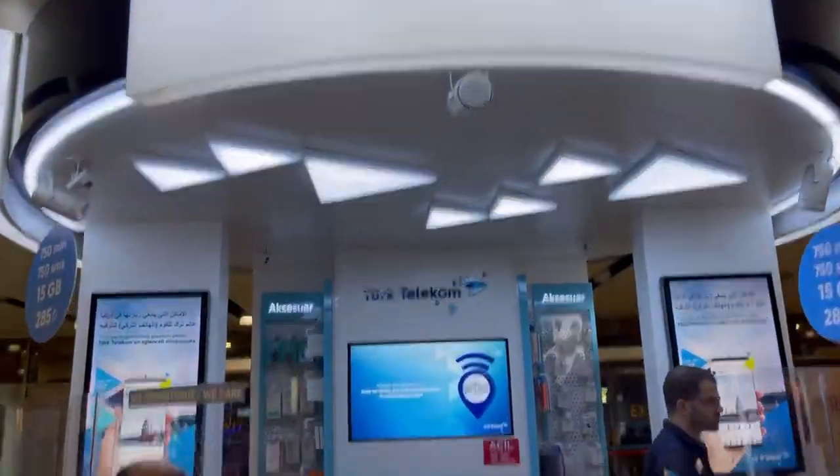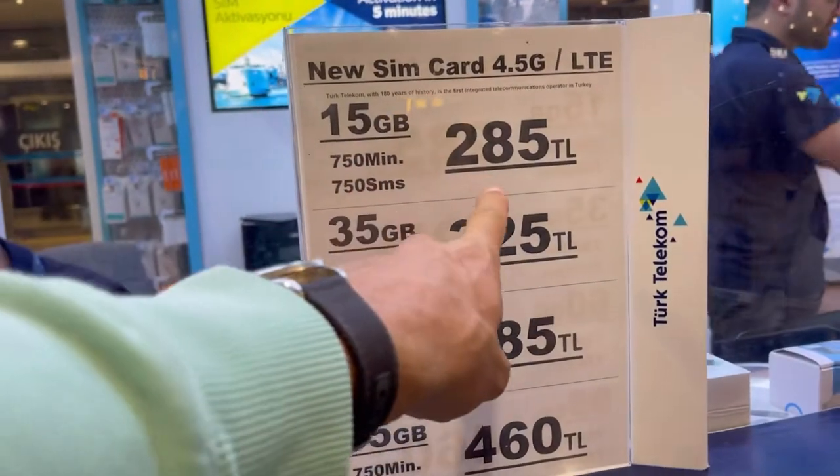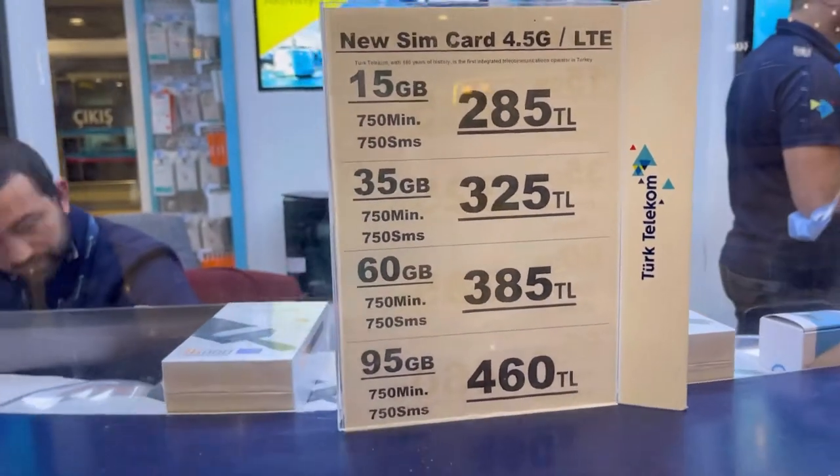This is Türk Telekom — these are their prices. It's kind of the same: 285 Turkish Lira, 15 GB, 750 minutes. Basically it's the same. It doesn't matter where you go — Turkcell or Vodafone, exactly the same.